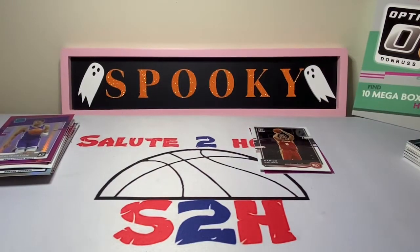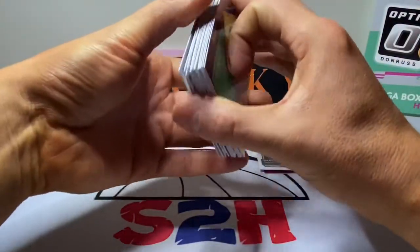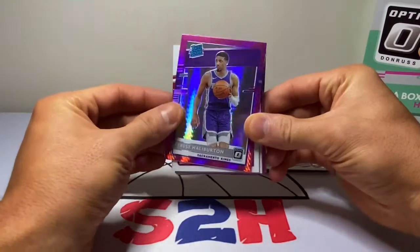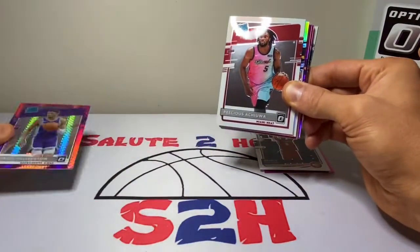That was actually a pretty solid box. I mean we didn't get any high-profile stuff, but there goes our decoration for the video — Tyrese Halliburton!